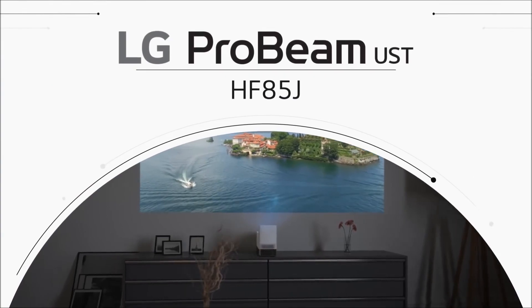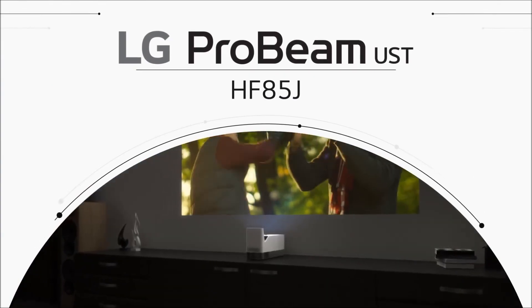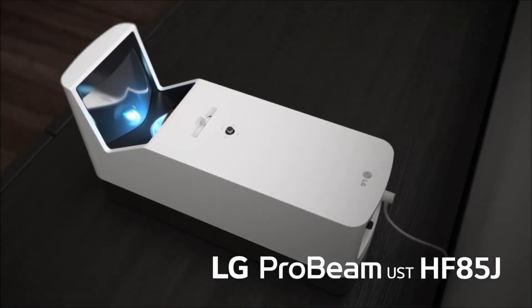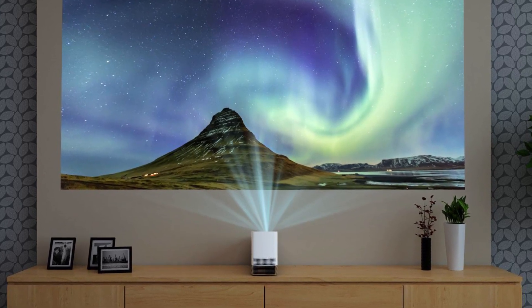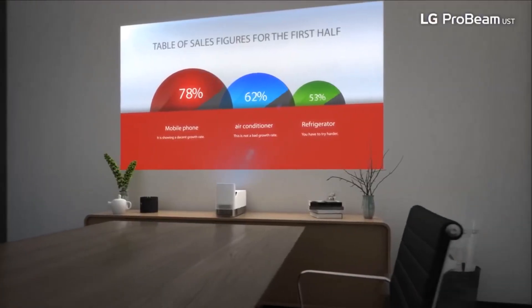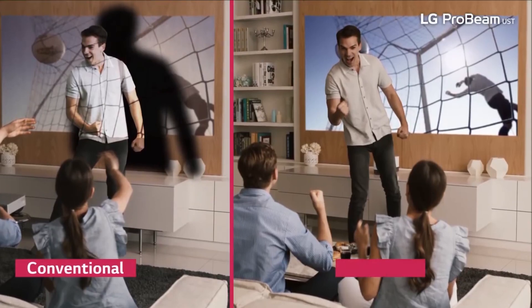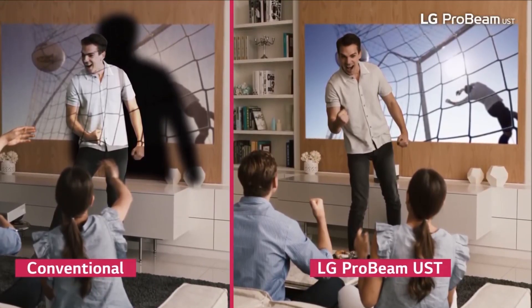The LG HF85JA is an ultra short throw laser smart home theater projector which is very compact in size and requires very little space. It can project a clear 100-inch screen from just 4.7 inches away, with optimal placement at 17 inches from the wall. This projector is capable of producing a contrast ratio of 150,000 to 1, which is an exceptional contrast ratio for this price range.